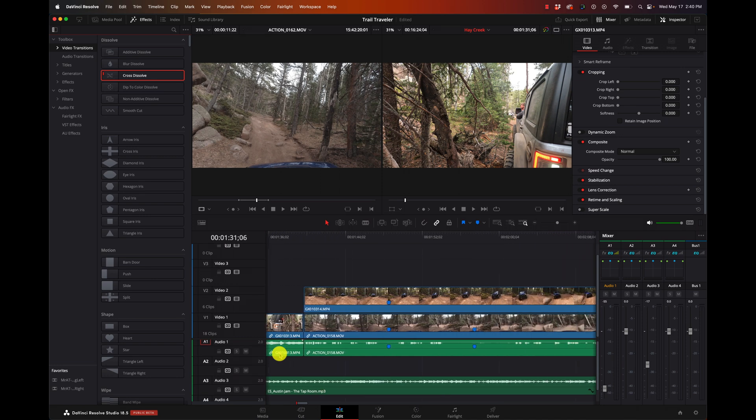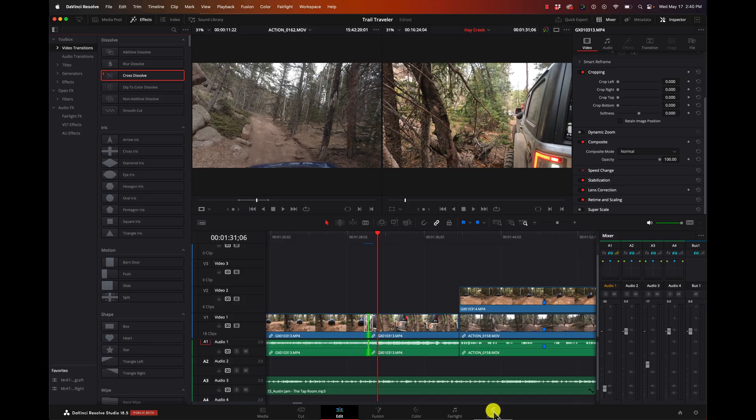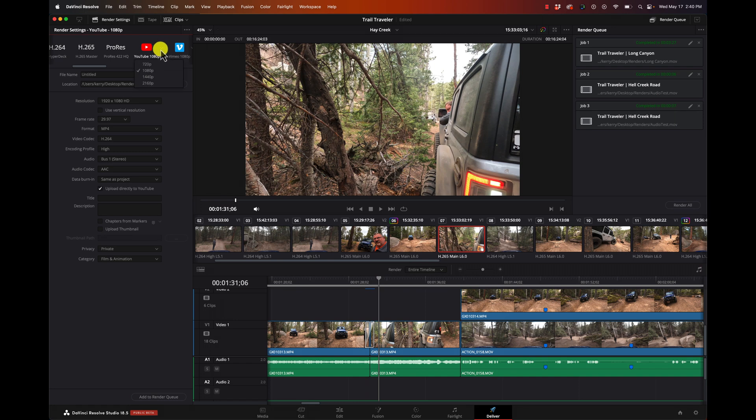So we've got transitions, we've adjusted some audio, we've added some music and adjusted it. Now we want to export that video. We're going to go over to the Deliver tab. We have some custom settings in here and there are some presets. Let's look at YouTube and we'll do that as 2160, which would be 4K. I'm going to give it a name.